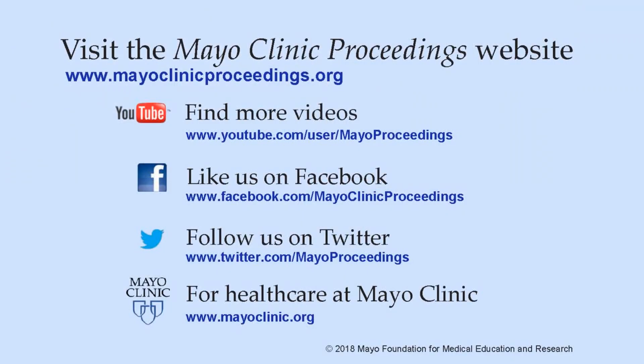We hope you found this presentation from Mayo Clinic Proceedings valuable. Our journal's mission is to promote the best interests of patients by advancing the knowledge and professionalism of the physician community. For more information, visit www.mayoclinicproceedings.org, where you'll find our social media content including additional videos on our YouTube channel, journal updates on Facebook, and you can also follow us on Twitter. More information about healthcare at Mayo Clinic is available at www.mayoclinic.org. This video content is copyrighted by Mayo Foundation for Medical Education and Research.